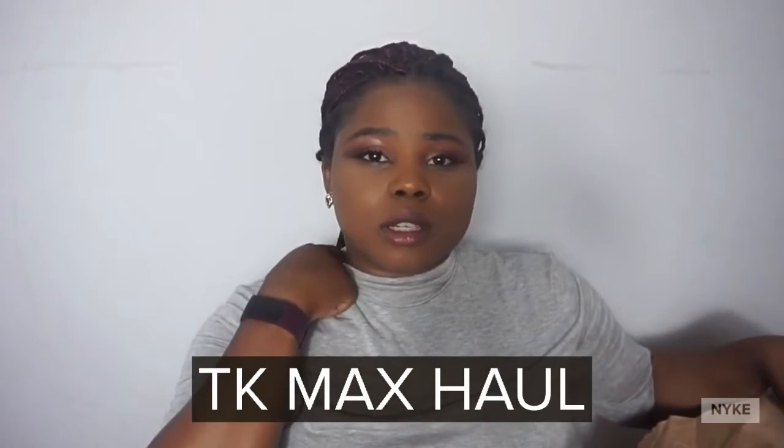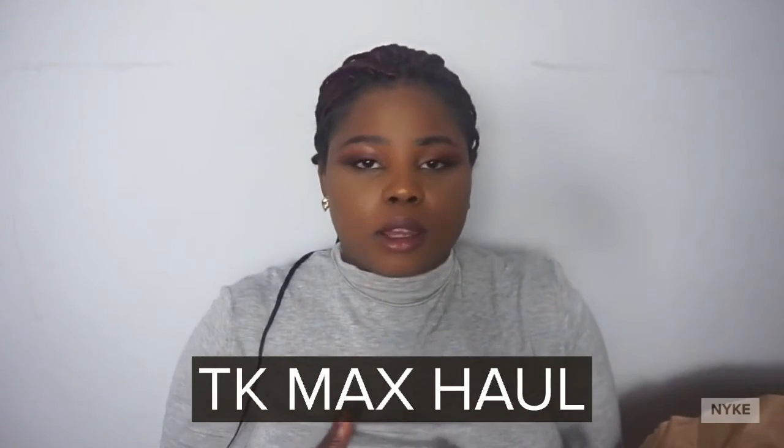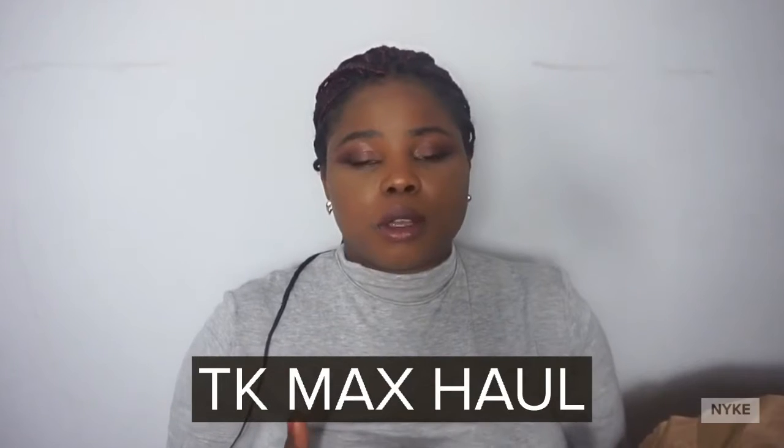Hi everyone, welcome back to my YouTube channel. Today is another haul video — it's TK Maxx. First of all, it's not sponsored; this video is not sponsored in any way, shape or form. I just felt like sharing with you guys what I got because I wanted to add new stuff to my wardrobe.